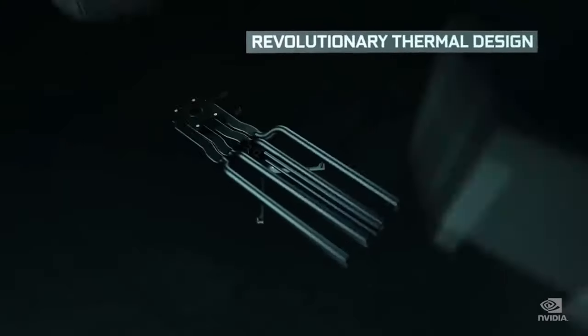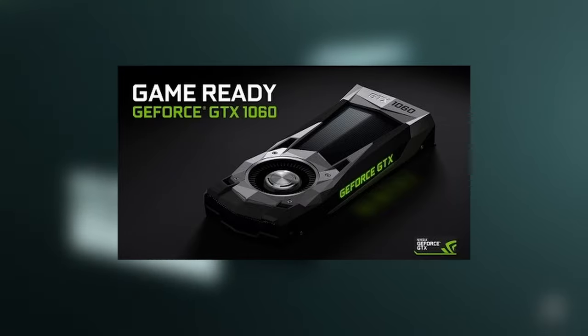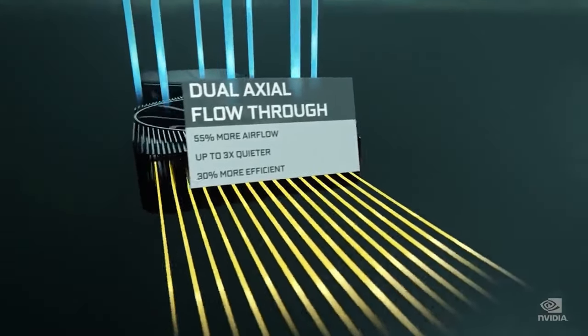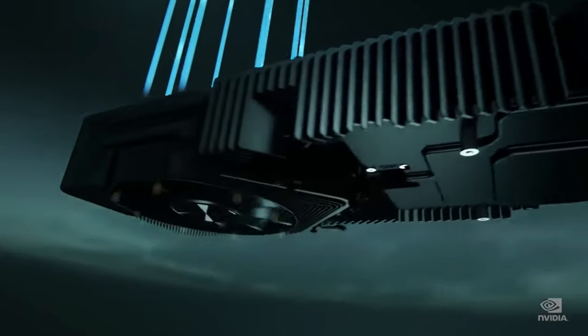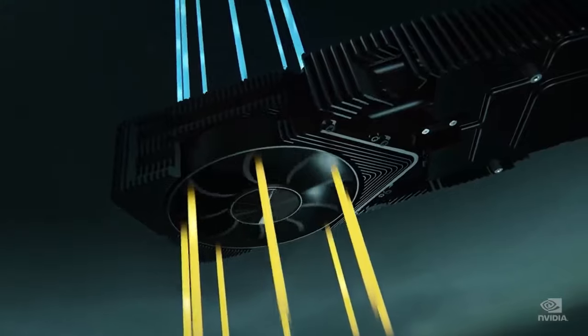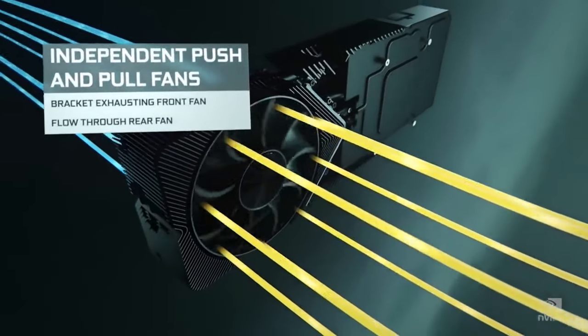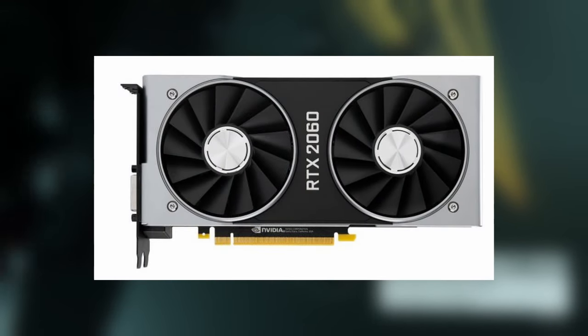If you want to get an older, cheaper card that's not from the newest generation, it just needs to be better than the GTX 1060. If you can, try to get one from the latest 30 series generation for the newest features and longevity. But as long as you get something better than the GTX 1060, it will work for most VR games. A popular budget option is the GTX 1660 or the RTX 2060.